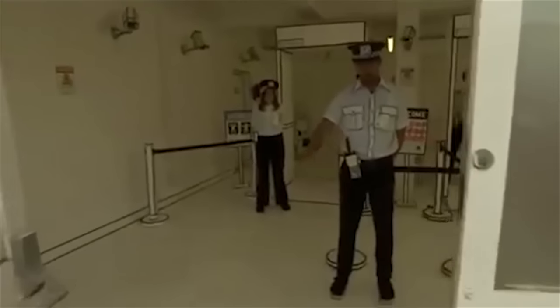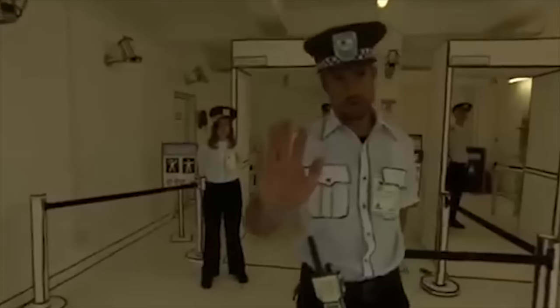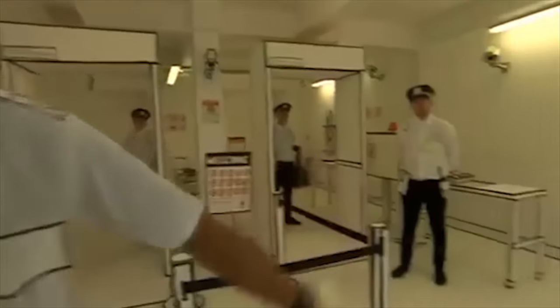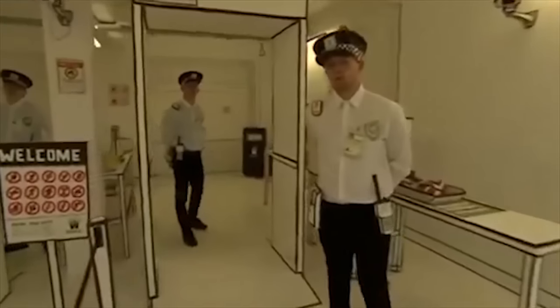Welcome, welcome to Dismal Land. Howdy there, please. Howdy. This is a secure area. Okay. Proceed. I'd like to come over here. Hold over there, mate. Hold over there.